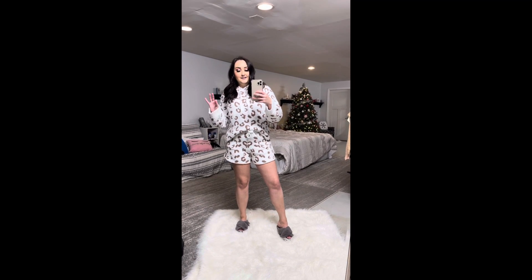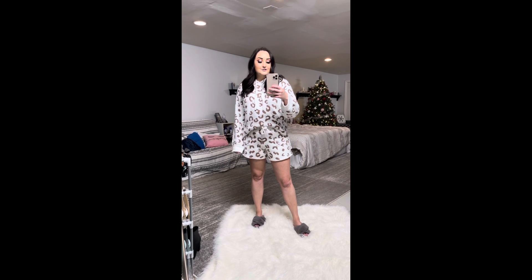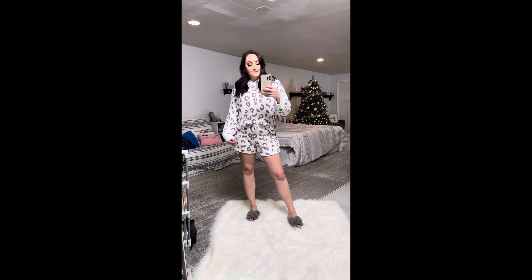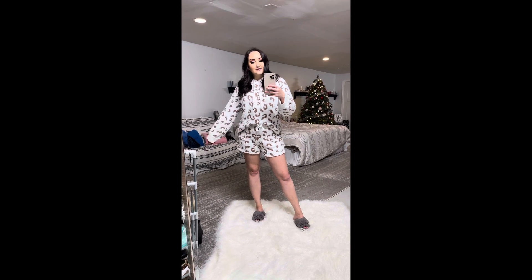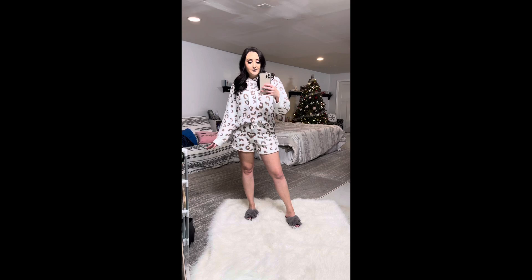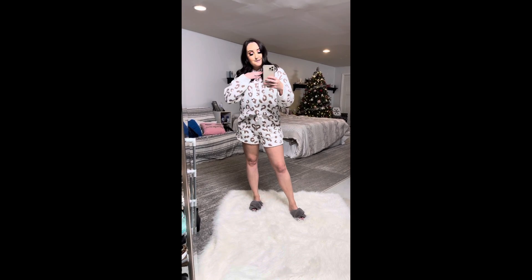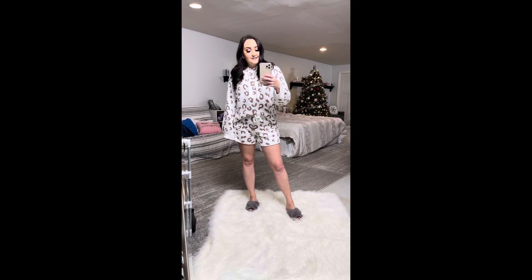First up, we have this adorable cheetah matching set. It doesn't come as a set — you have to get them separately — but they match, which I love. I love matching separates. They're so cute and great for lounging at home. I'm wearing a medium in both the hoodie and the shorts; they run true to size, fit really well, and are super warm and cozy. I highly recommend them. I will put my discount code on screen if you guys want to save extra money — it's good on anything on their site, not just the stuff I mentioned.